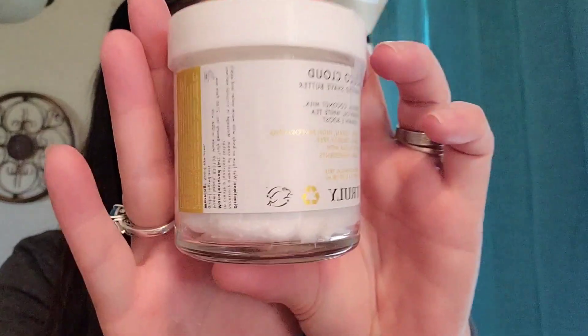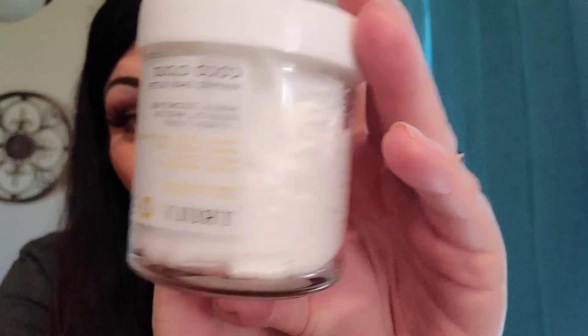We're getting down to it. We have a Cocoa Cloud Whipped Shave Butter by Truly — Vanilla Coconut Milk, Argan Oil, White Tea plus Vitamin E Boost. I love Truly. I got some a while back in my Busy Beauty Haul. Steph tapes them again so that things are not coming open, which is phenomenal — she truly cares that you get your packages. If you guys have not tried Truly the brand, it is so amazing.